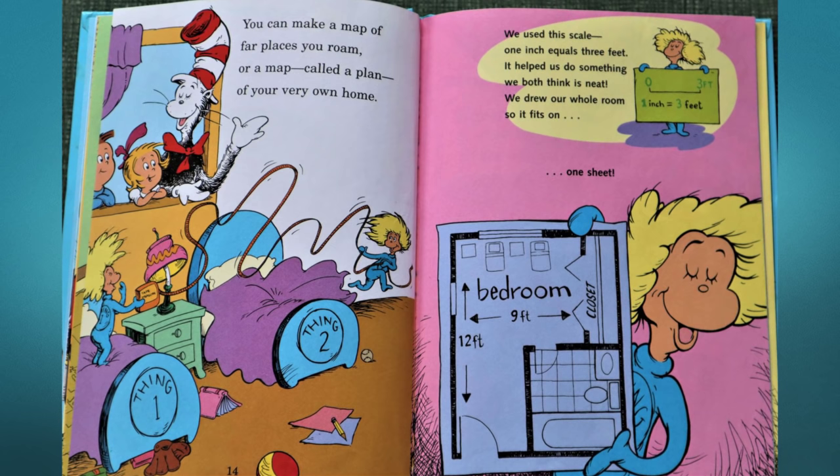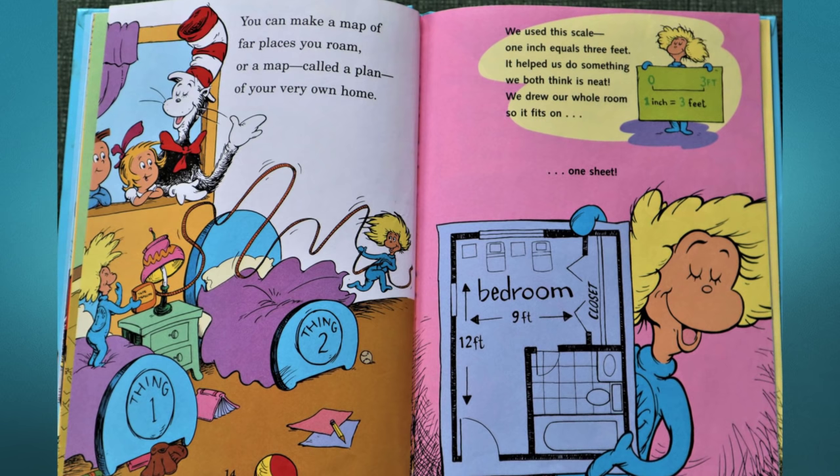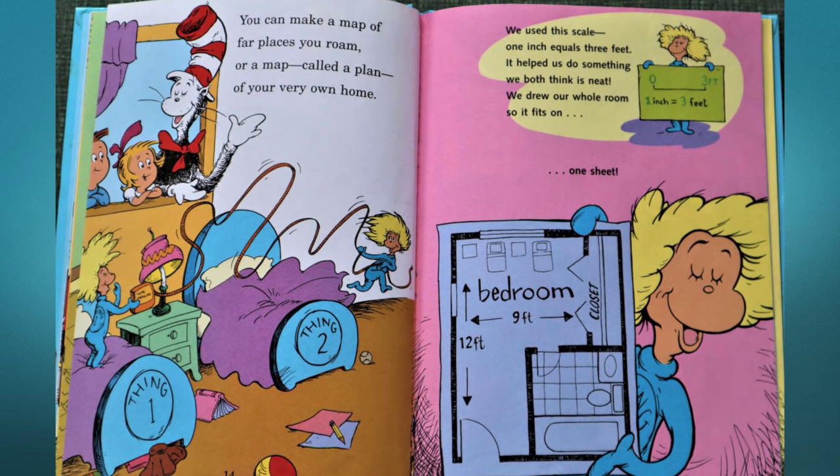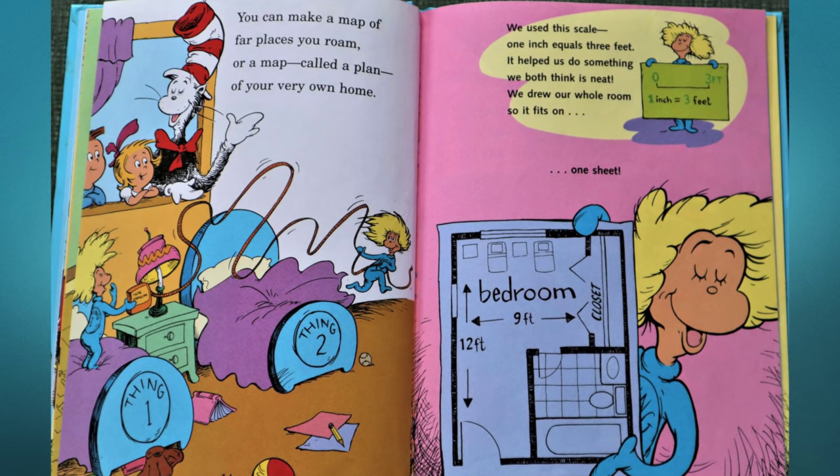You can make a map of far places you roam, or a map called a plan of your very own home. We use the scale one inch equals three feet — it helps us do something we both think is neat. We drew our whole room so it fits on one sheet.